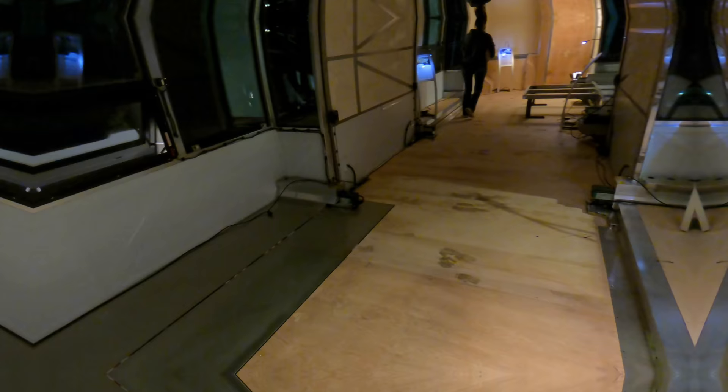Why does that happen? Because the Prevost shell is a commercial bus shell — it's a commercial chassis — so it's made to travel millions of miles. It can take a beating. Rockstar tour bus, charter buses — it's made for the doors to open back and forth thousands and thousands of times. That's why it is designed that way.